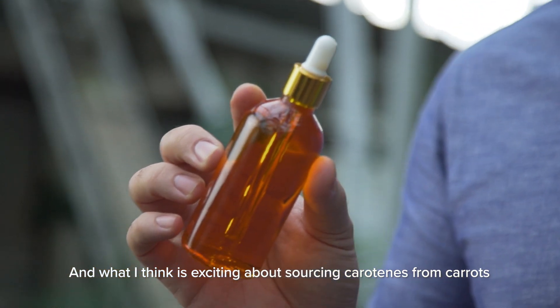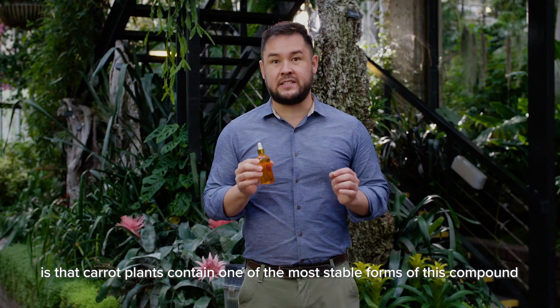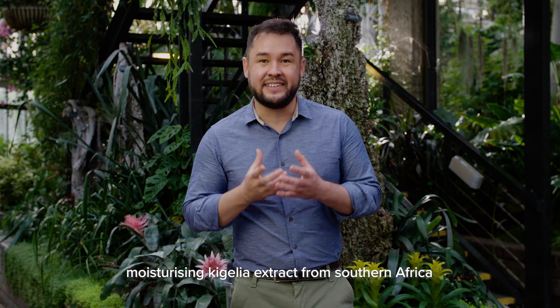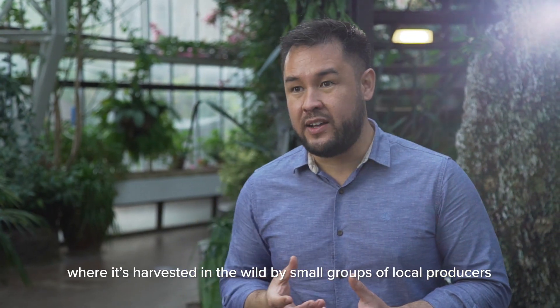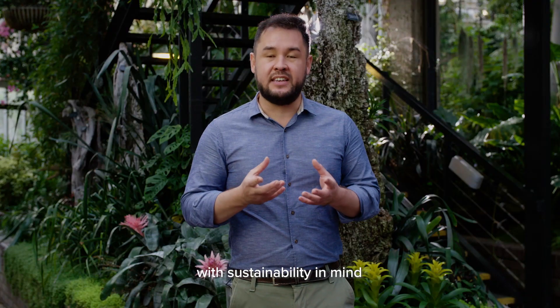What I think is exciting about sourcing carotenes from carrots is that carrot plants contain one of the most stable forms of this compound. We've teamed all of those ingredients up with moisturizing kegelia extract from southern Africa, where it's harvested in the wild by small groups of local producers with sustainability in mind.